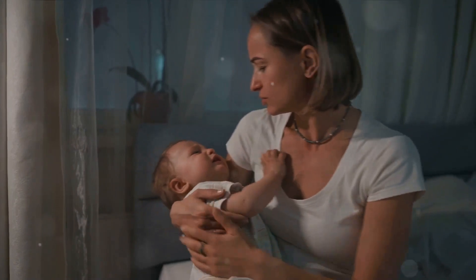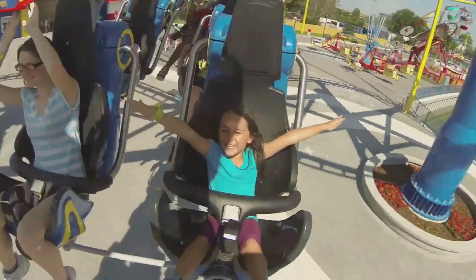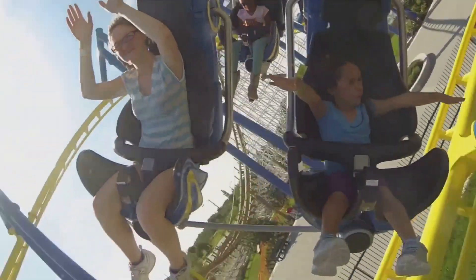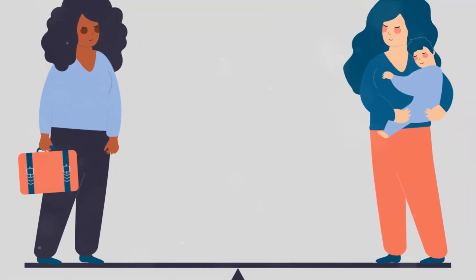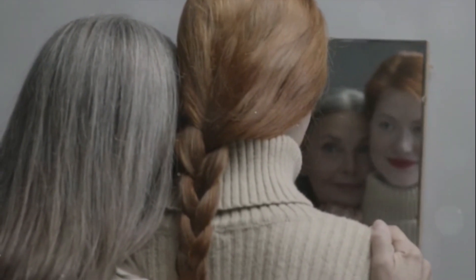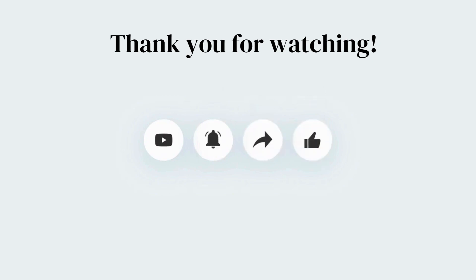Becoming a mother is one of the most rewarding experiences life has to offer, but it can also be one of the most challenging. Navigating the myriad of new duties and expectations can feel like a rollercoaster ride, full of highs, lows, and unexpected turns. In the whirlwind of motherhood, it's easy to lose sight of who you were before you had your little one — the woman who had hobbies, passions, dreams, and a unique identity of her own. You might even find yourself asking, where did that woman go? The truth is, she's still there, and it's crucial to keep her alive and nurtured, even amidst the chaos.